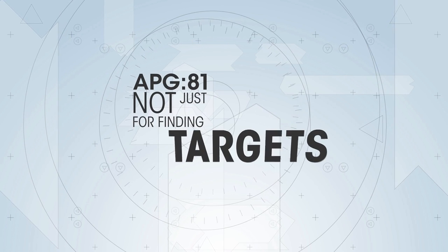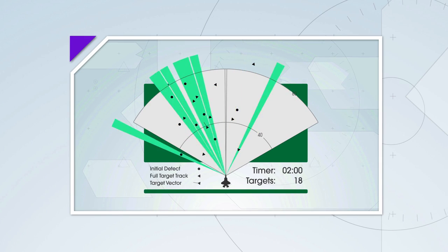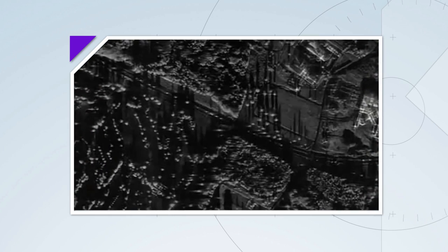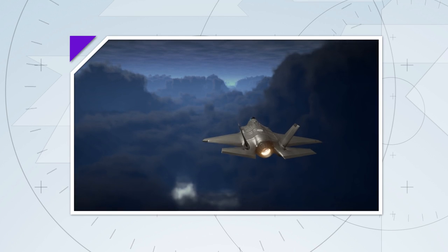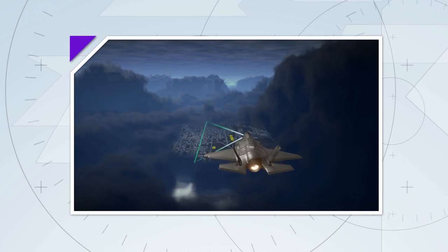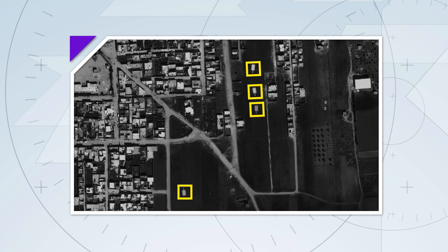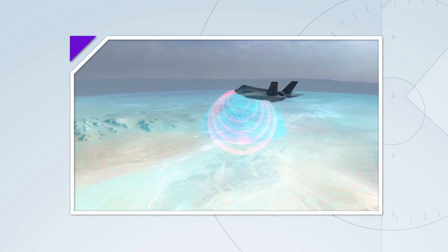The F-35 pilot can use the radar to see through weather and map the ground, detect moving objects on the surface, and even create a photo-like map of an area of interest that can be shared in real time with other aircraft or troops on the ground — incredibly useful in combat situations, especially when there's weather involved. If a target is detected on the ground, the F-35's pilot can transfer coordinates to one of the weapons stored on board and engage it. The radar is so powerful it can even be used to jam enemy sensors that are trying to detect the F-35.